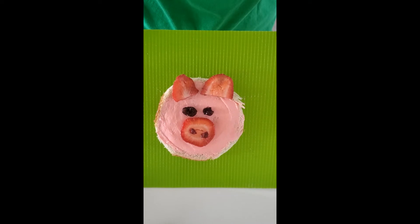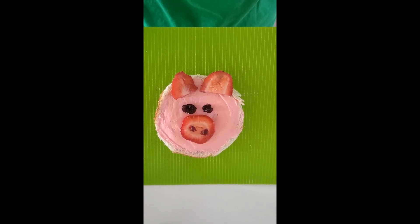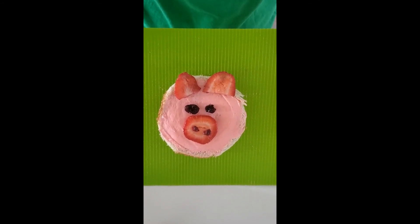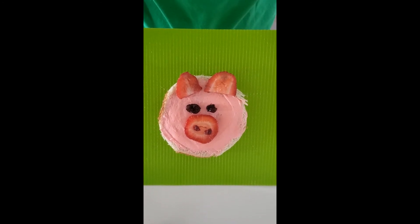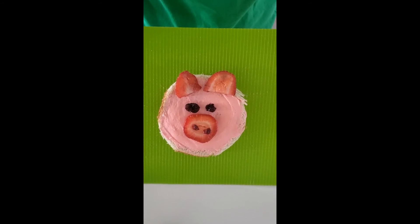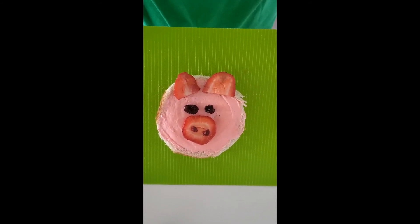What sounds do pigs make? Oink, oink. Way to go, friends! An onomatopoeia word is a word that describes the sound that animals make, and also things like trains, cars, or airplanes. Share with a sibling what you know about pigs.